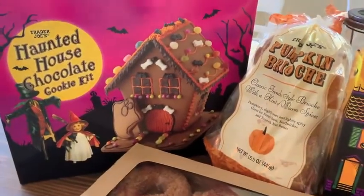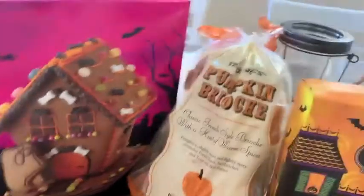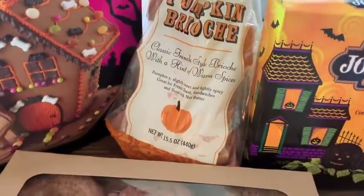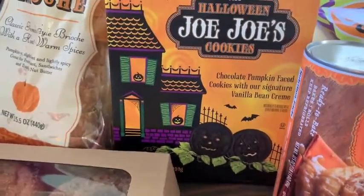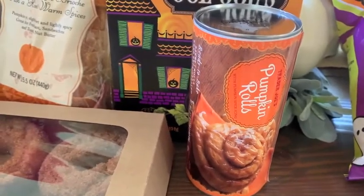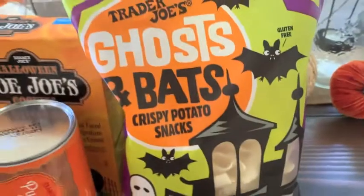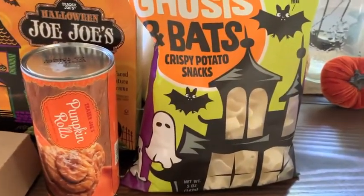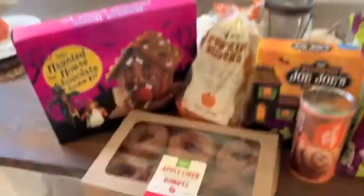Now for the fall items, which I was so excited to find at Trader Joe's! We got a haunted house chocolate cookie kit that I can't wait to do with the kids, pumpkin brioche bread — I'm thinking French toast — Halloween Joe's cookies that look like little pumpkin oreos, perfect for lunches, pumpkin cinnamon rolls, apple cider donuts, ghost and bat chips to eat with dip, two butternut squash mac and cheeses, two honey roasted pumpkin packages, and leaf-shaped tortilla chips.